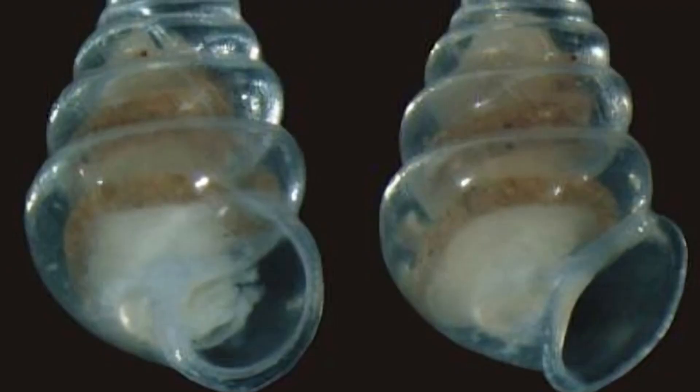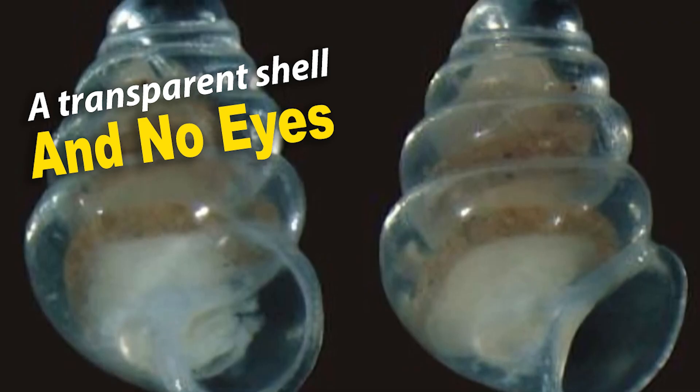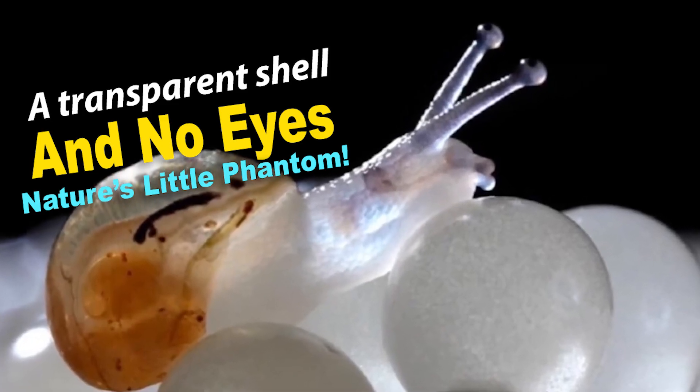But what makes this snail truly chilling? Its shell is transparent and it has no eyes, making it look like a haunting specter roaming the darkness.